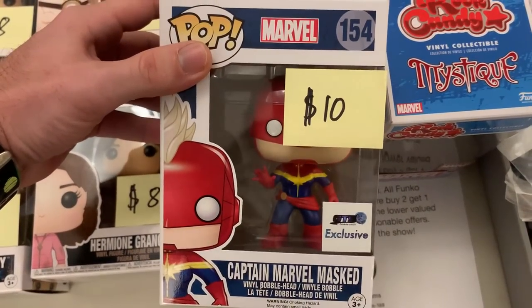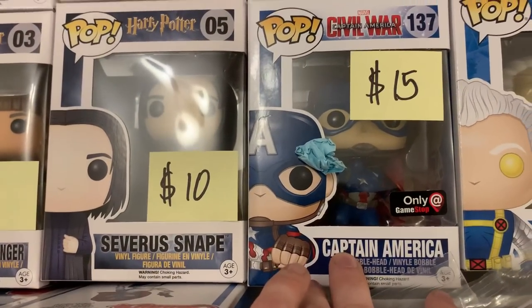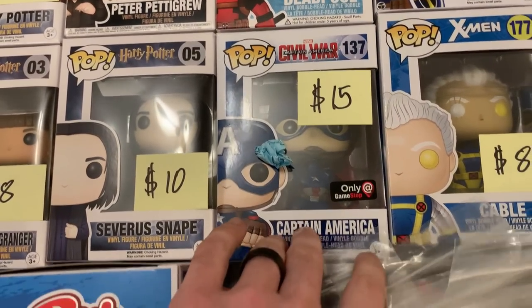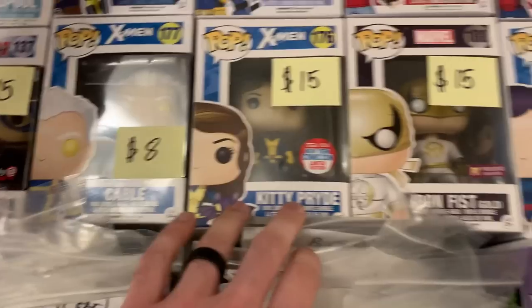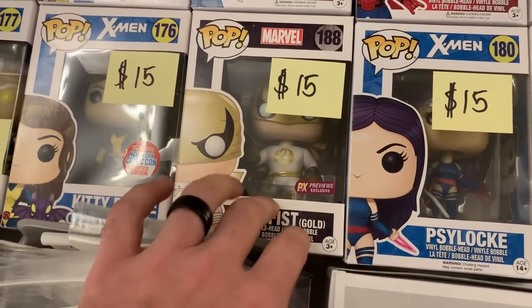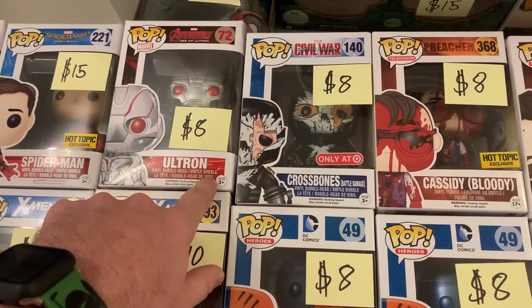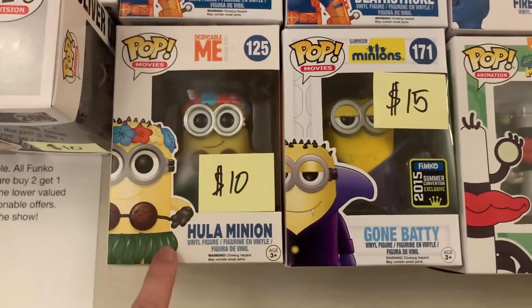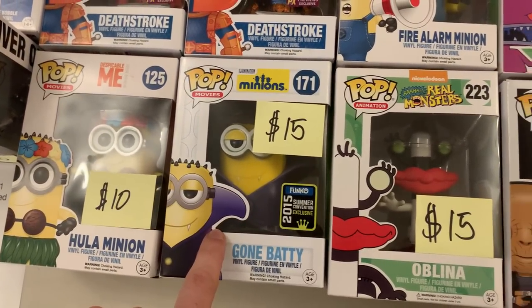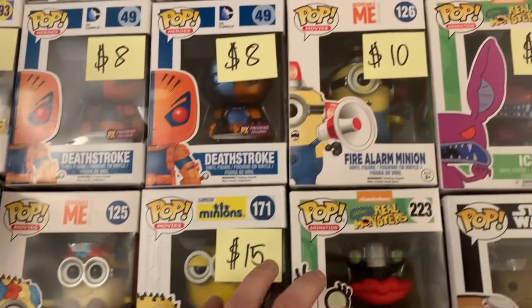Coming over here, we've got the Masked Captain Marvel. We have a Mystique Rock Candy, which was a Marvel Collector Corps exclusive. We also have the Action Pose Captain America from Captain America Civil War — that was a GameStop exclusive. We have the comic book Cable, New York Comic Con Kitty Pryde, Iron Fist — this is the PX Previews, which is pretty cool. We have Ultron Crossbones where his mask is actually damaged. Then we have a pair of Death Strokes — one of them is metallic. Right here, I have the Hula Minion and the 2015 San Diego Comic Con Gone Batty Minion.